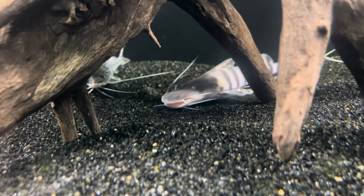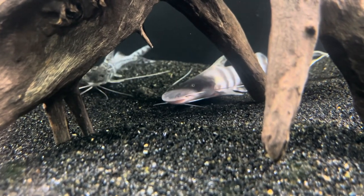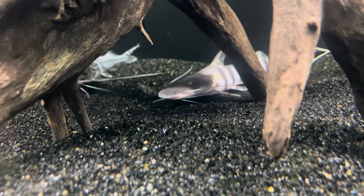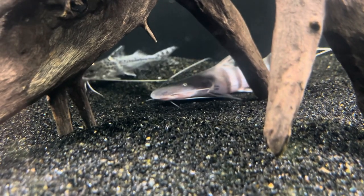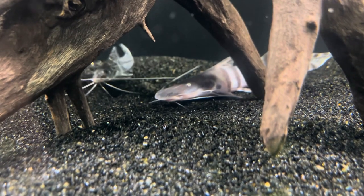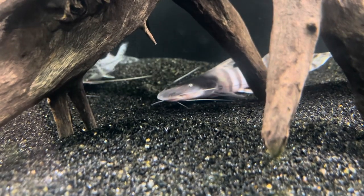These guys tend to stay around the two-foot mark and do well in a 180 — kind of pushing it, but you can get away with a 180, 200, 220, or 240 — compared to a thousand-gallon aquarium needed for some of the red tails and the tiger shovelnose catfish. I think those catfish shouldn't be sold.